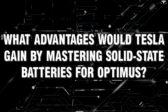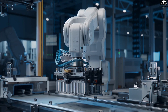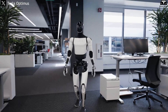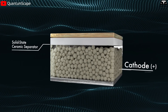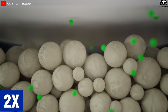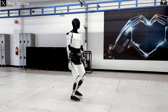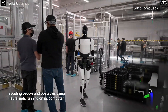What advantages would Tesla gain by mastering solid-state batteries for Optimus? First, it would greatly reduce the robot's weight while improving its overall performance. Solid-state batteries are not only lighter, but also offer higher energy density compared to traditional lithium-ion batteries — delivering twice the energy within the same volume. For a humanoid robot like Optimus, this means a lighter body, more agile movement, and improved energy efficiency. A lighter robot will be able to move more easily, perform complex tasks, and reduce the load on motors and mechanical components.